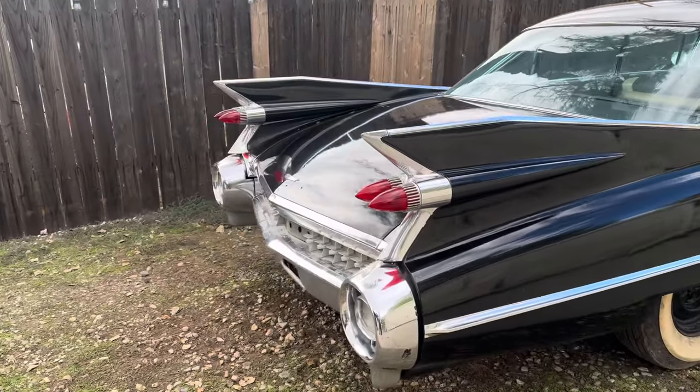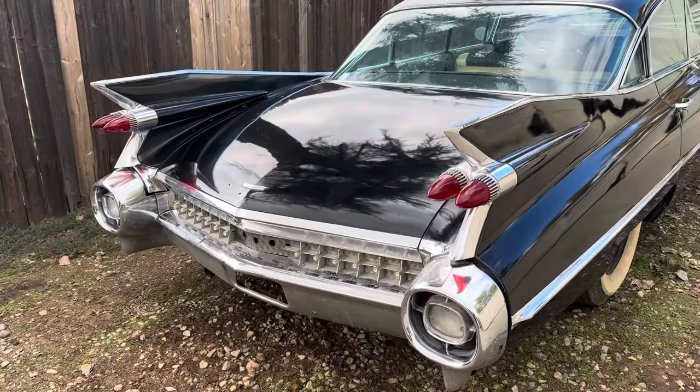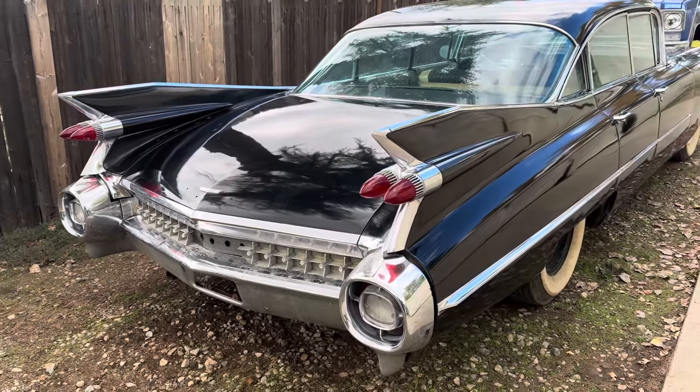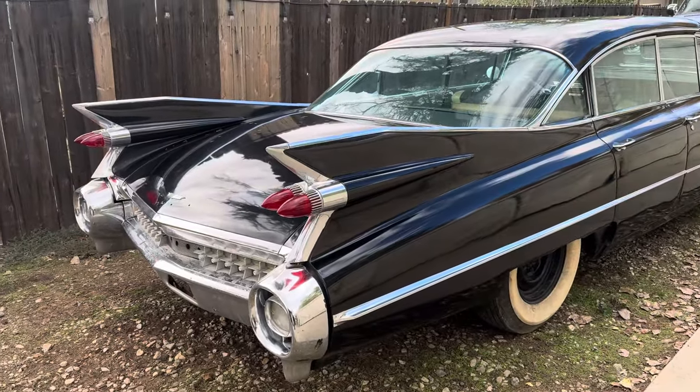So anyway, just a quick little walk around for you guys. If you don't know what this car looked like before, it is in my previous videos on my page — just a reel of pictures. You couldn't even see the car it was so covered in dust and dirt, because it had been sitting in a barn for many, many years.